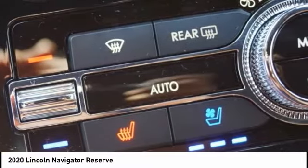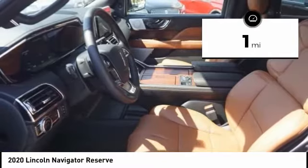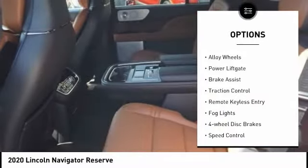This luxury SUV is powerfully persuasive. This vehicle has less than 100 miles. Here are some of this vehicle's great options: electronic stability control,